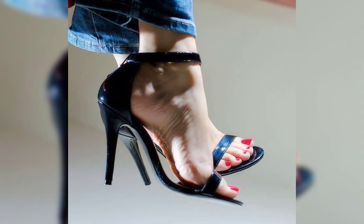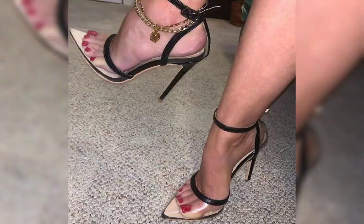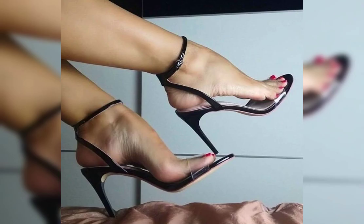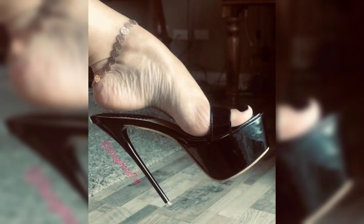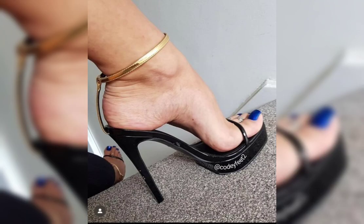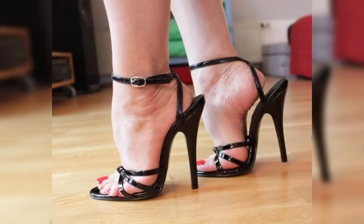Hello guys, welcome back to my YouTube channel, The Fashion World. How are you, friends? I hope you are doing well and enjoying good health. Today my video topic is about a more stylish and demanding, graceful collection of shoes. You can get some beautiful, latest ideas from my videos, so watch the video till the end.